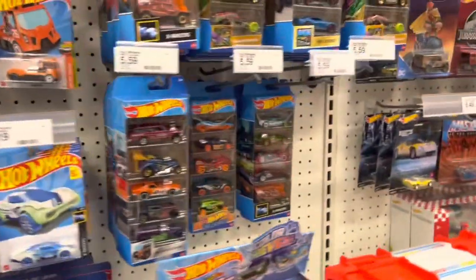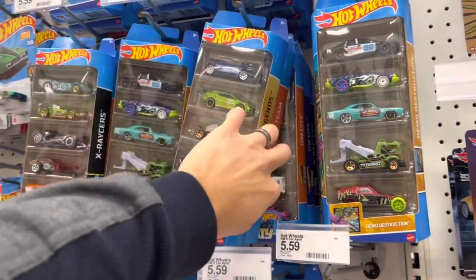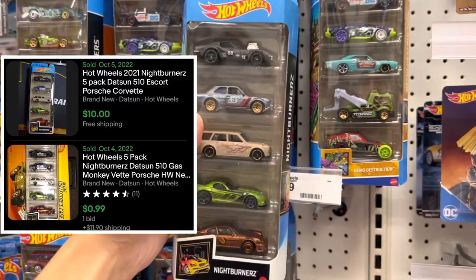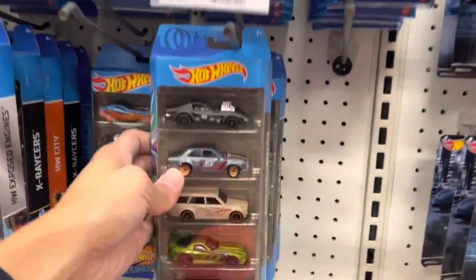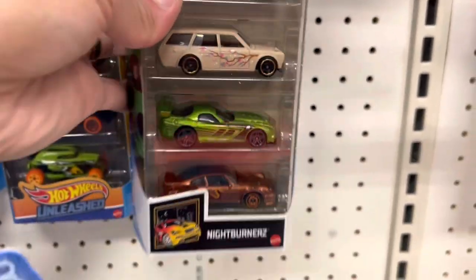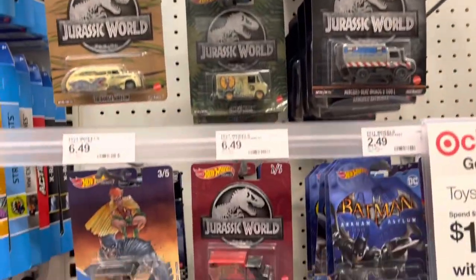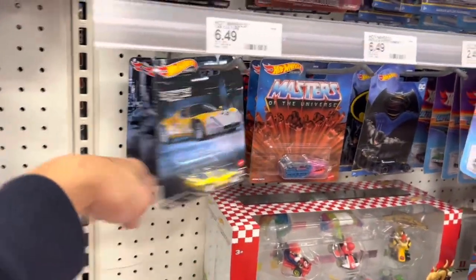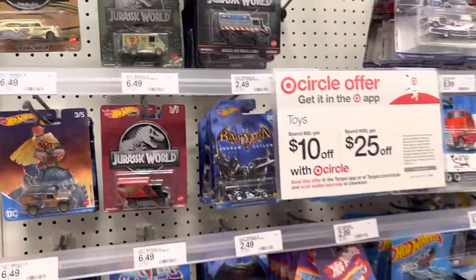I don't see anything else on the pegs - looks like it's just all fantasy casts. Coming over here taking a look at five packs, still looking for more Night Burners because I only have the one that I opened as you guys saw in my last video. Found an old Night Burners five pack - I'm guessing this is a return because it was last year's. I do like the 510 wagon in this one quite a bit. Jumping over to premiums - not seeing too much unless you're a big fan of Jurassic World, not really my cup of tea.